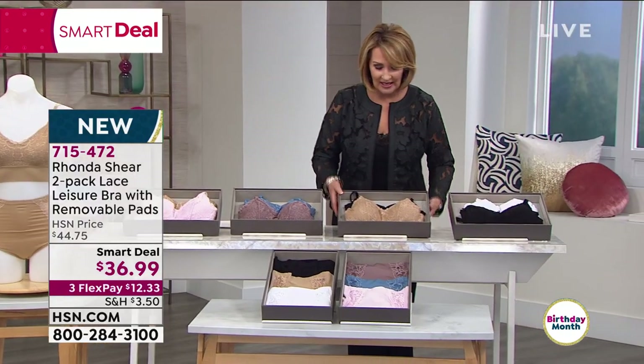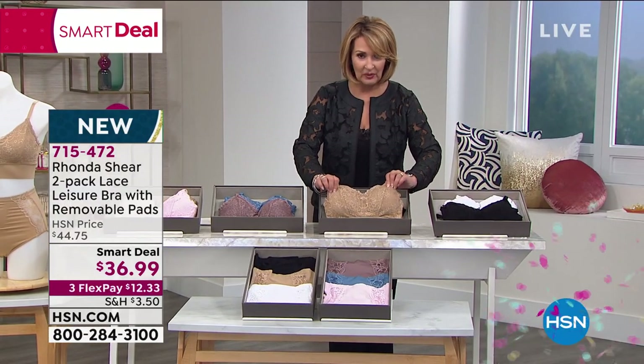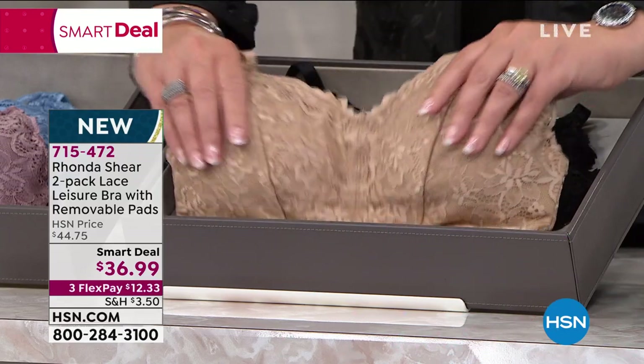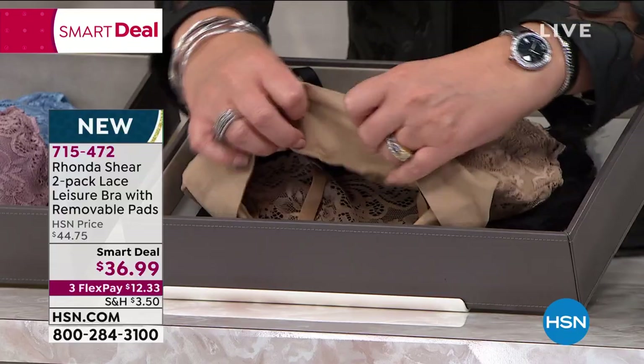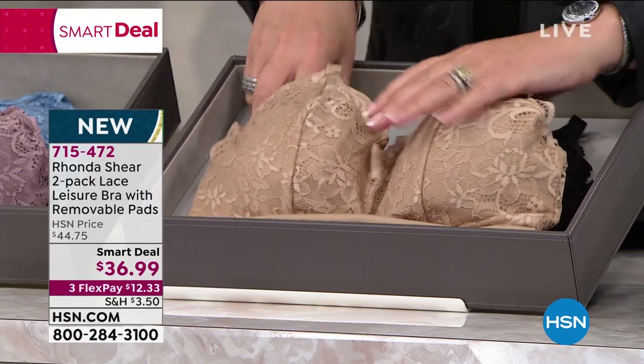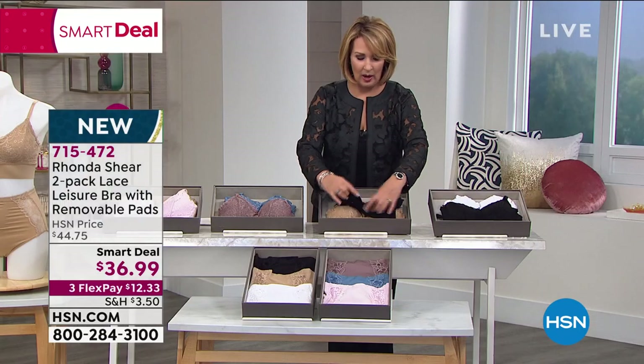This is the one I want and need — you get a nude color, which is a really beautiful tan. These are so pretty. This lace is so soft. I love this — it's what sold me. When I put this on, I could not believe the incredible comfort. And then you also get a black one.